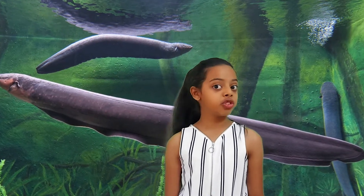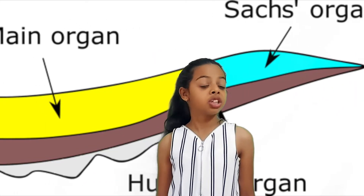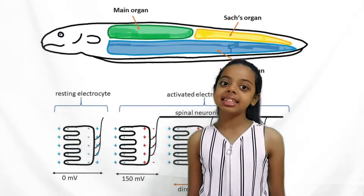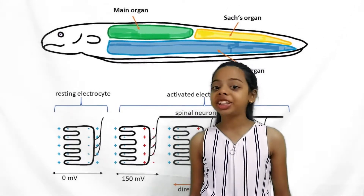Let's understand how these fishes generate electricity. An electric eel has three electric organs in its two-meter-long body. The fish's brain sends signals through the nervous system to the organs that generate electricity.